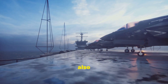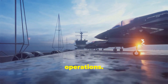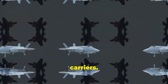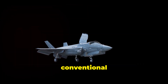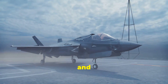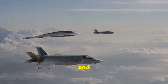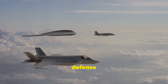The J-35A, also known as the Flying Shark, is specifically designed for carrier operations. It features a robust airframe and a folding wing design for compact storage aboard aircraft carriers. The F-35 exists in three variants: the F-35A for conventional takeoff and landing, the F-35B for short takeoff and vertical landing, and the F-35C for carrier operations. Both aircraft are crucial elements of their respective countries' national defense strategies.